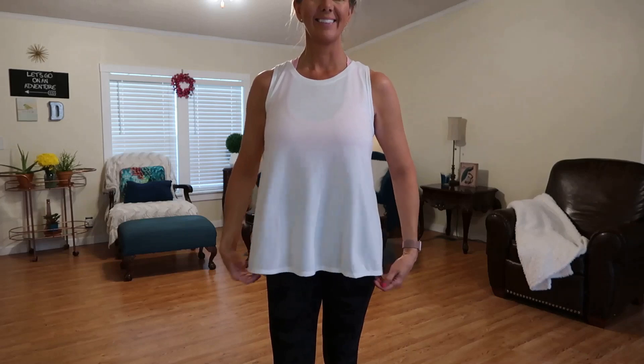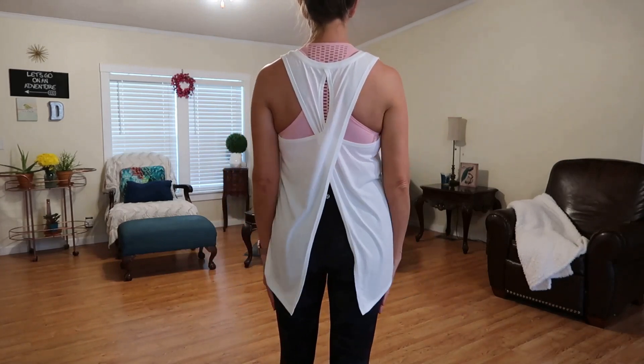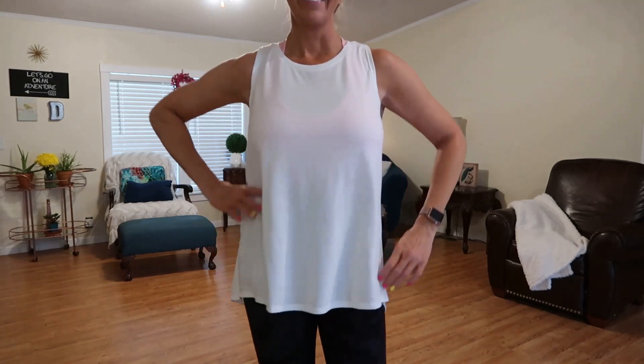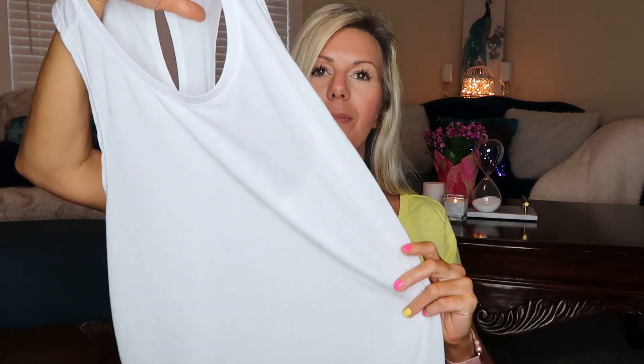I liked the black one so much I also picked it up in white — same cross-back tee, regularly $19.99 and on sale for $11.99. I wore this one to the gym yesterday and I love it as well. The white one is a little bit sheer, but the way they're made, if you have a really pretty sports bra you don't mind showing off, that would be totally fine.